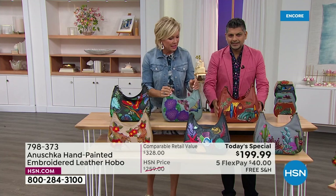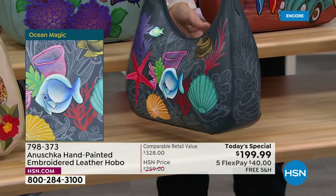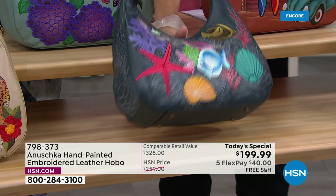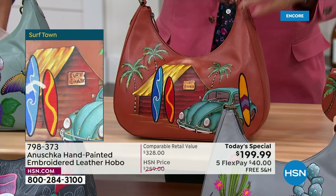Down here is Ocean Magic — so mysterious and fun. Look at that starfish and the shells. The embroidered details make those elements pop out of the art. As you run your hand through it, you feel the painting and then the pops of beautiful embroidery. In front of me is Surftown, grounded in a beautiful honey tone background — a beautiful tan.